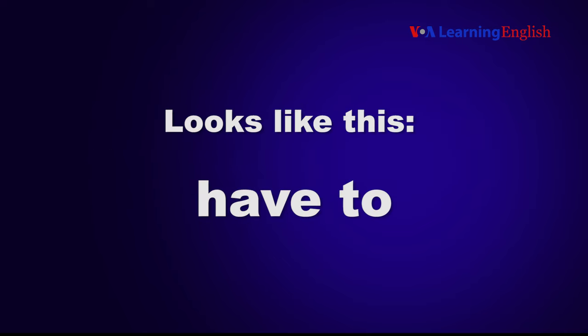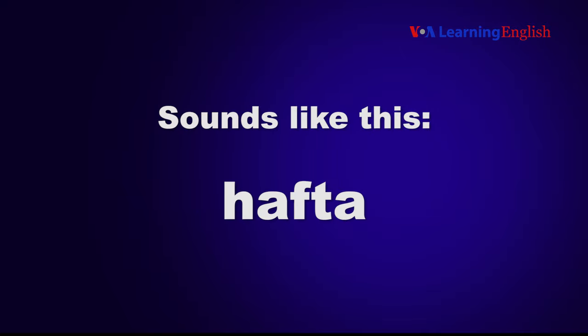It looks like this: 'have to.' It sounds like this: 'hafta.'